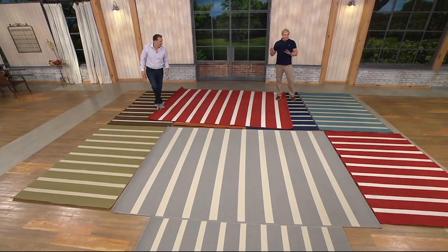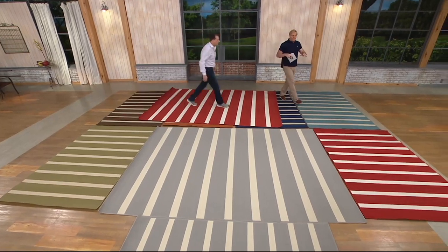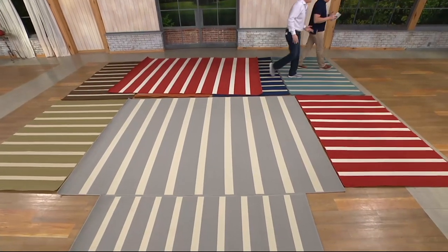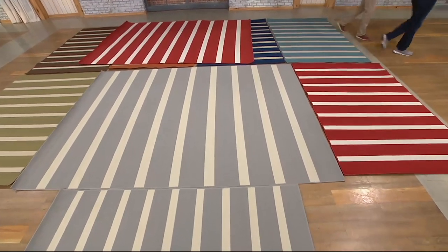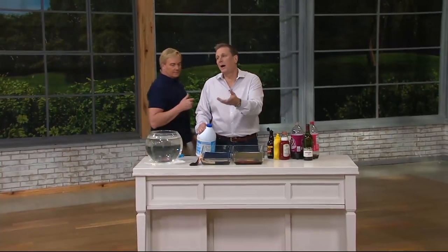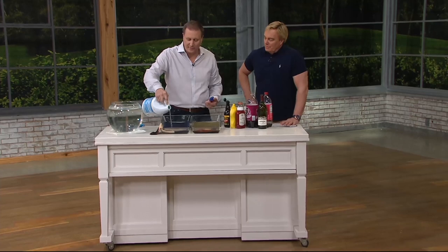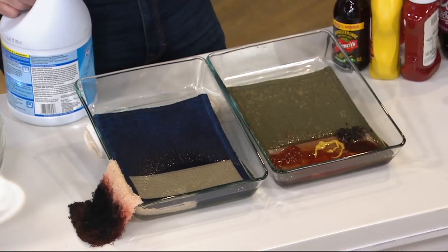People are going to be skeptical about the sun, skeptical about spilling stuff on it. Let's show a few things. I want this to look good now, but I want it to look good next season as well. Tommy Bahama comes from one of the largest rug manufacturers in the world. I'll pour some bleach on a swatch here and show you why — because you can actually disinfect this rug.